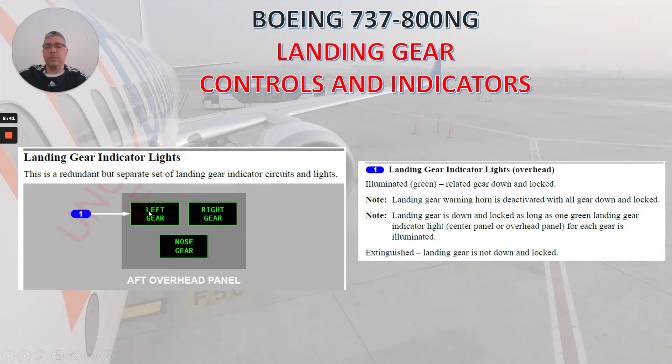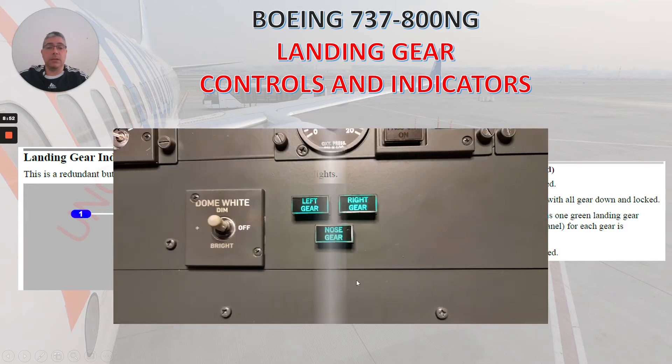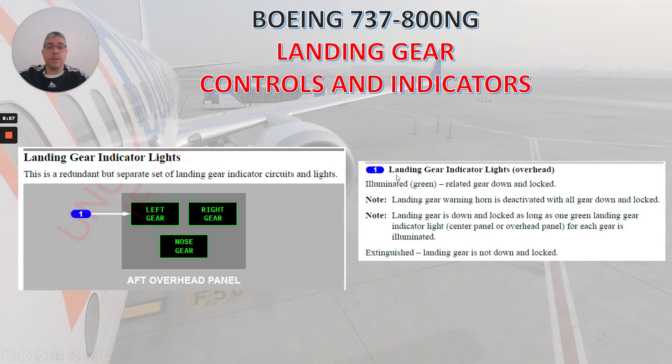Now let's continue with the landing gear indicator lights. This is a redundant but separate set of landing gear indicator circuits and lights located in the aft overhead panel. Landing gear indicator lights — overhead panel. Illuminated green: related gear down and locked. We have the same notes that we read before. Extinguished: landing gear is not down and locked.